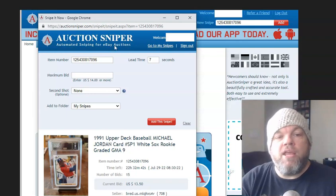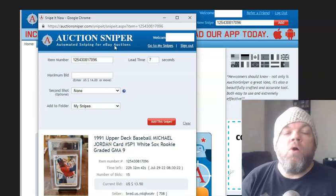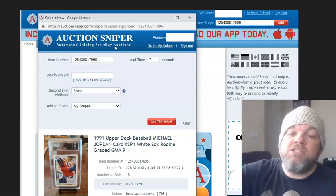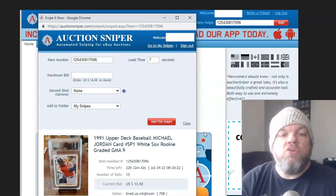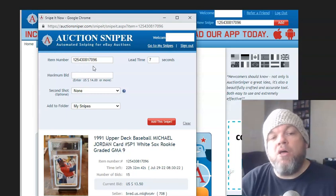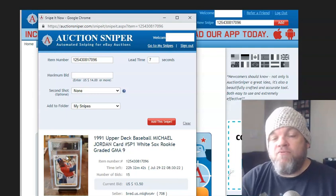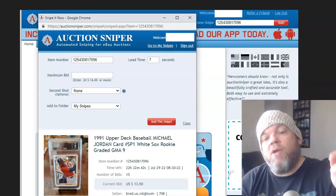This will bring up a screen that asks what second increments before the auction ends you want to use, and what your maximum bid is. As soon as you plug in the item number, it'll show the picture of your item, validating that that's the correct item you're bidding on — gives you a feel-good feeling that that's it.